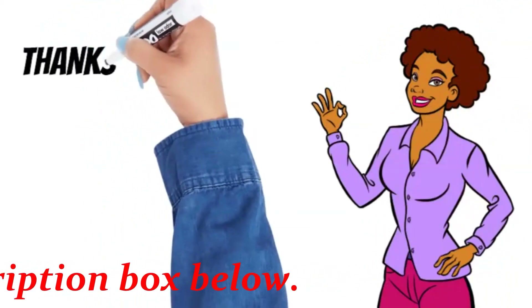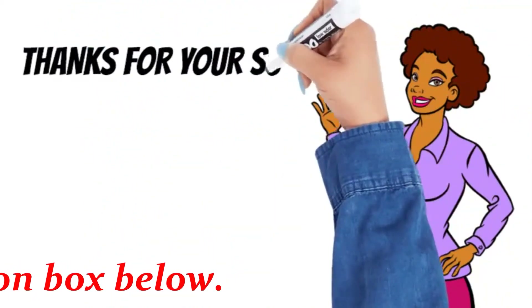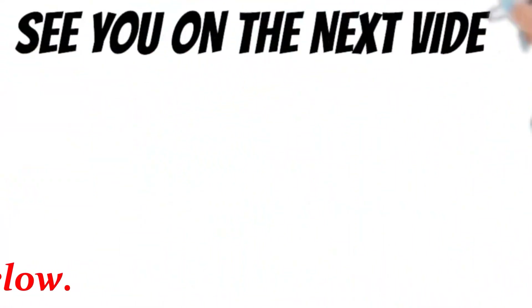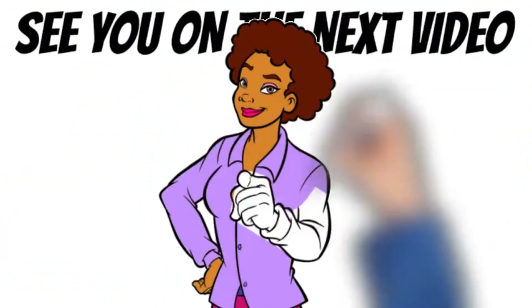Likes, shares, and comments — it all helps the channel grow. Thanks for your support. Don't forget to check out the important links in the description box below. See you on the next video.